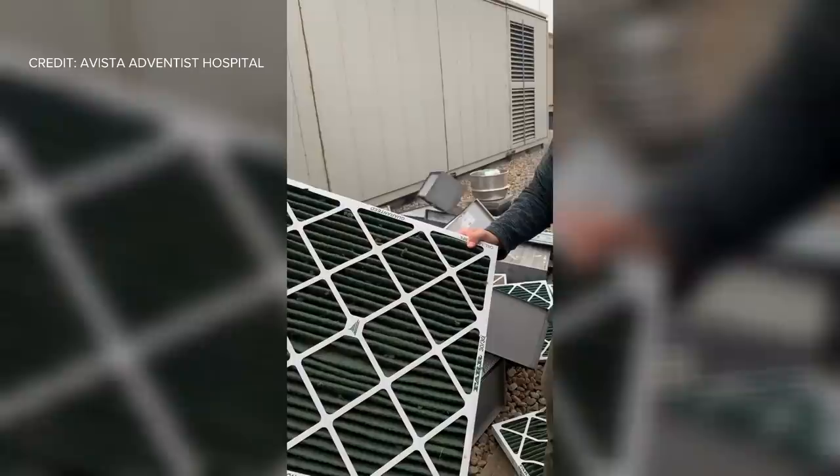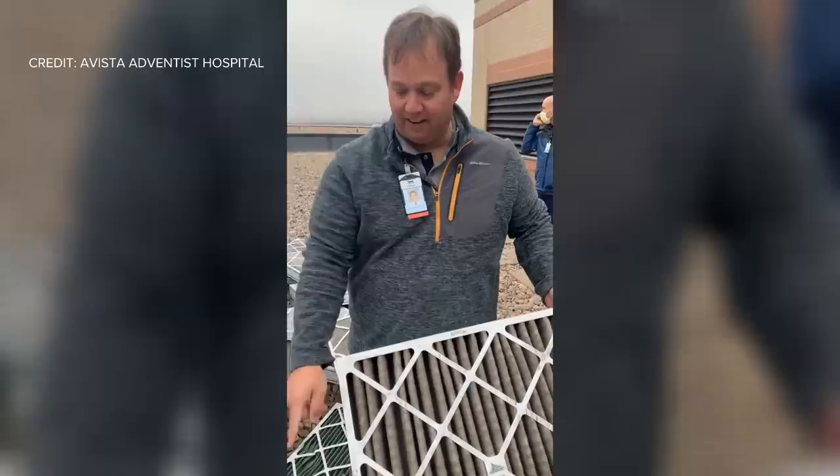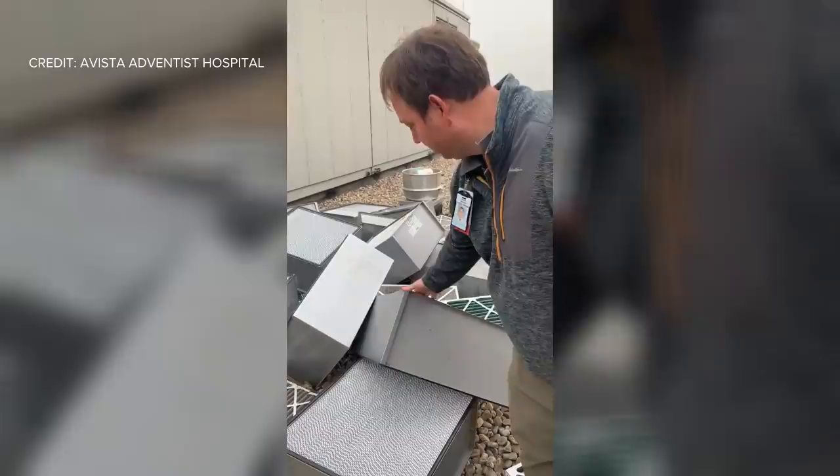We have air handler filters that we're replacing after the fire. This is the first line of filters here — it's a pre-filter. At the second level, you can see this one is all dirty. This is all dirty. The next line here is these large ones. These are the HEPA filters that keep the OR safe and clean.